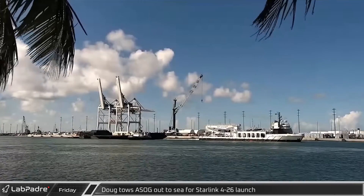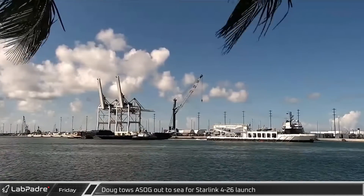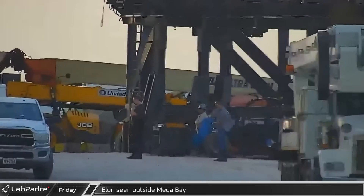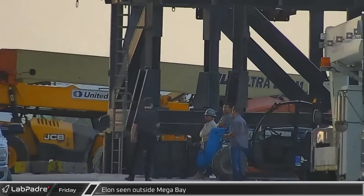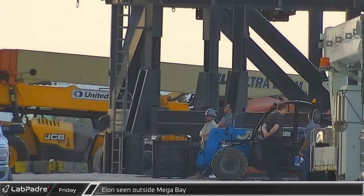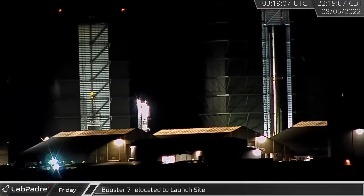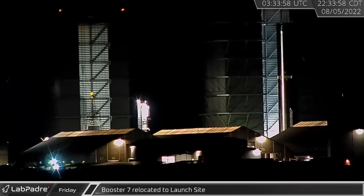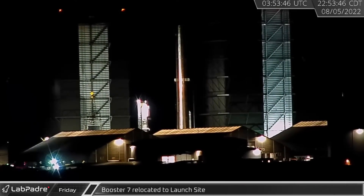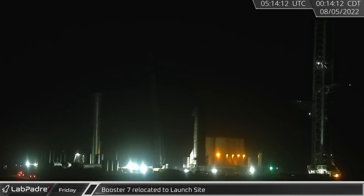That afternoon in Florida, SpaceX support ship Doug towed a Shortfall of Gravitas out to sea ahead of the Starlink 4-26 launch. Back at Starbase, rover caught a contemplative Elon watching as crews prepared Booster 7 for its return to the pad following weeks of inspection and repair. Later that night, preparations were complete and the Booster rolled out of Mega Bay to begin its 4th trip to the launch site. Elon tweeted that they were looking to test the outer 20 engines, and the Booster moved with only those Raptors installed.